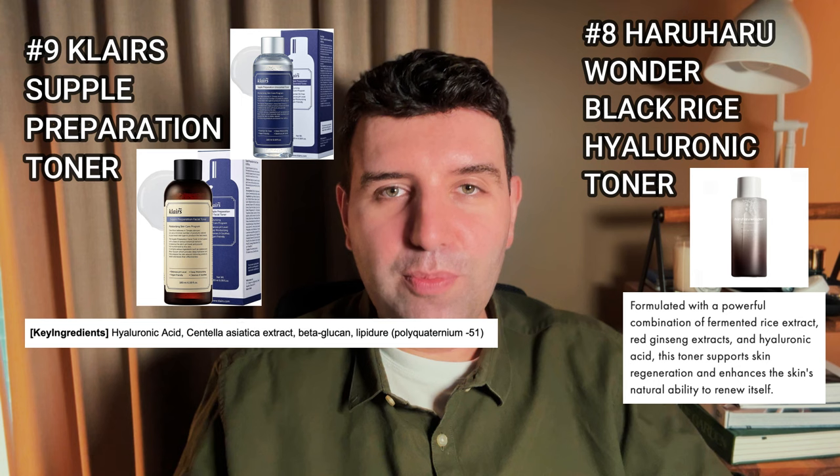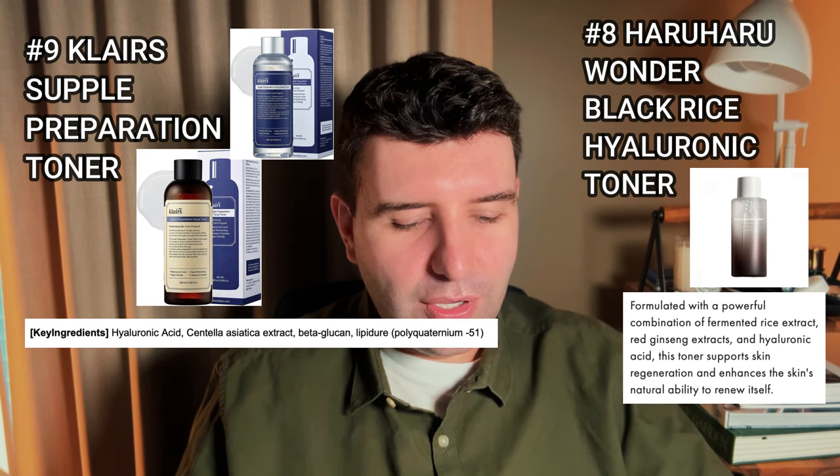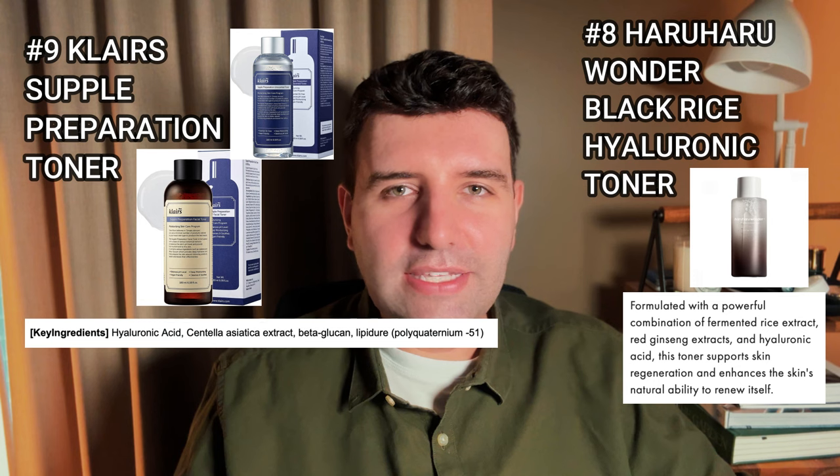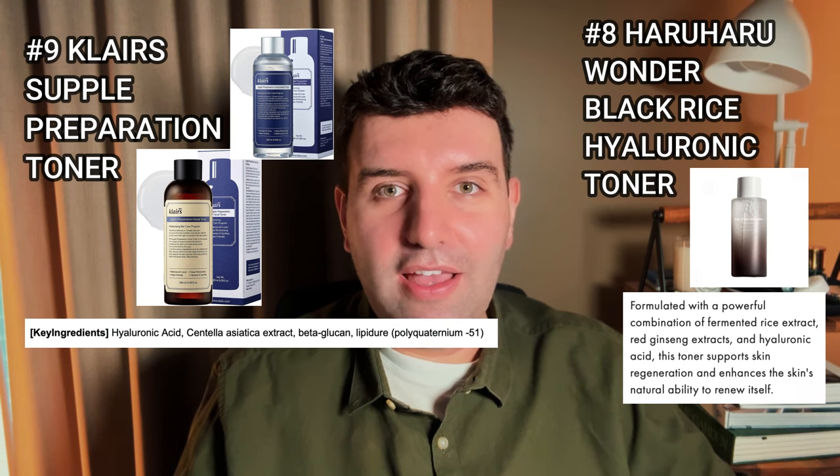Number nine on the list is the Clairé Supple Preparation Toner, and number eight is the Haruharu Wonder Black Rice Hydrating Toner. I haven't tried either eight or nine, so I don't really have any opinions on them. Let me know if you've used them and why you love them.